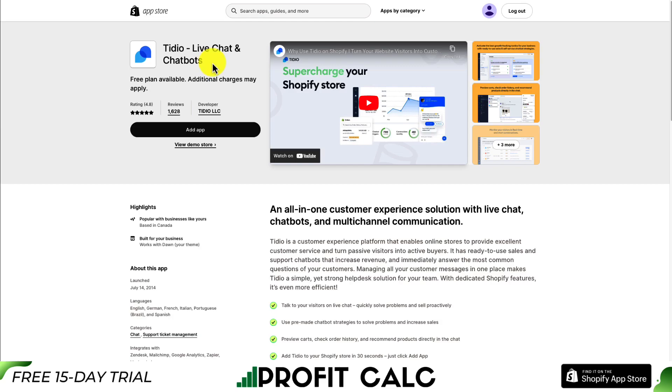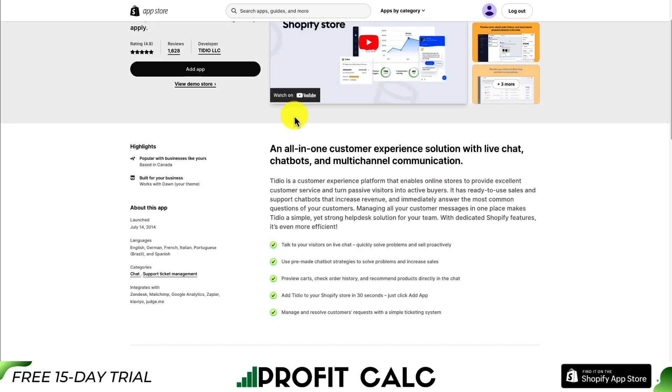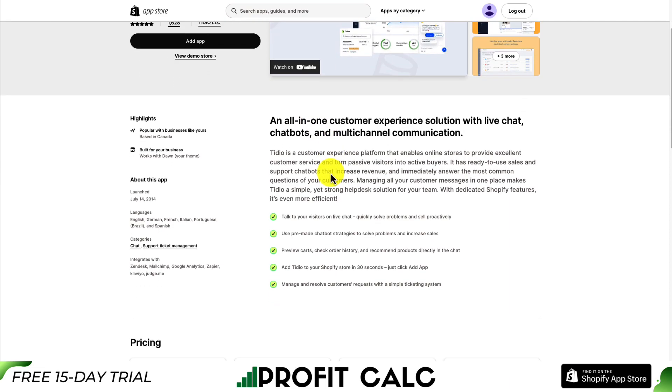The first app we'll take a look at is called TDO Live Chat and Chatbots. It's an all-in-one customer experience solution with live chat, chatbots, and a multi-channel communication platform, so you can talk to your visitors on live chat and quickly solve their problems.